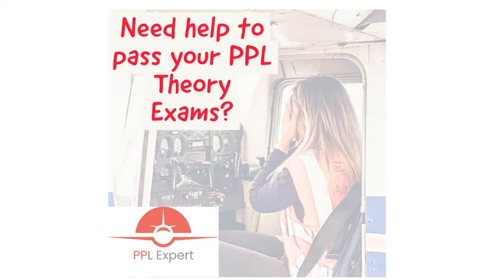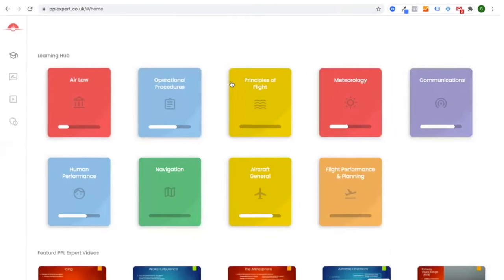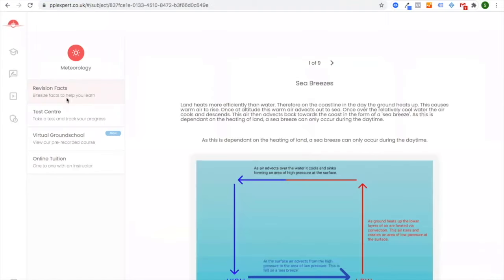Pass your private pilot theory exams with ease using PPLXpert. PPLXpert is a brand new theory revision tool developed by pilots for pilots, in line with a new online exam system.